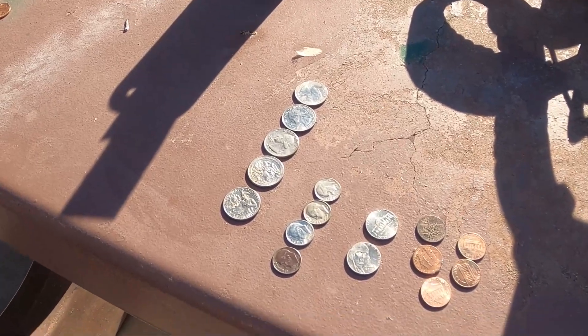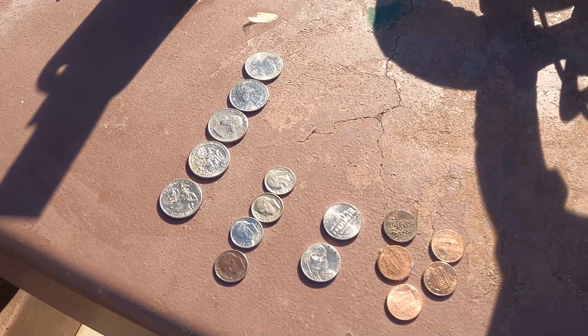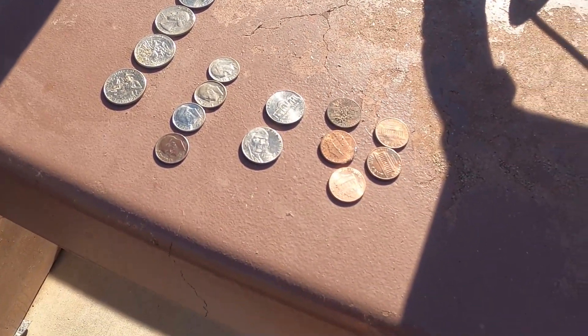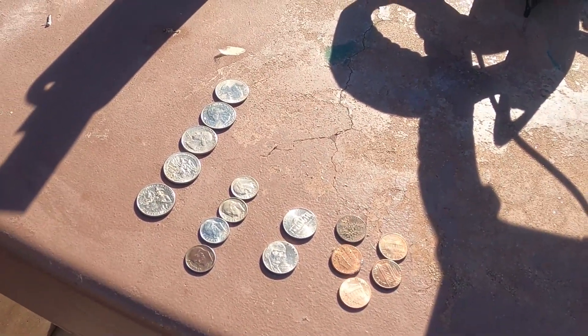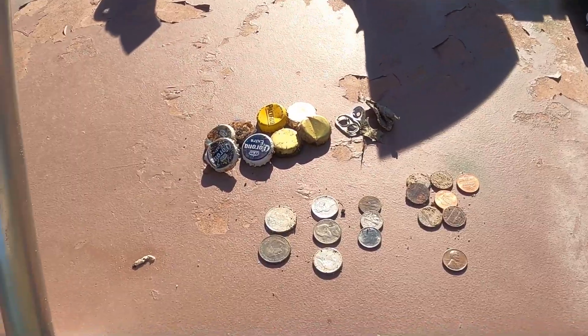Hey, this is Dean on the roundup. Kind of early in the season I guess for the beach. Just found a little bit of change — some quarters, dimes, nickels, and some pennies. Had fun, the water felt really good. It's early in the morning still and it's warming up, felt good on the legs. Here you go Bob — so that was Dean's haul.